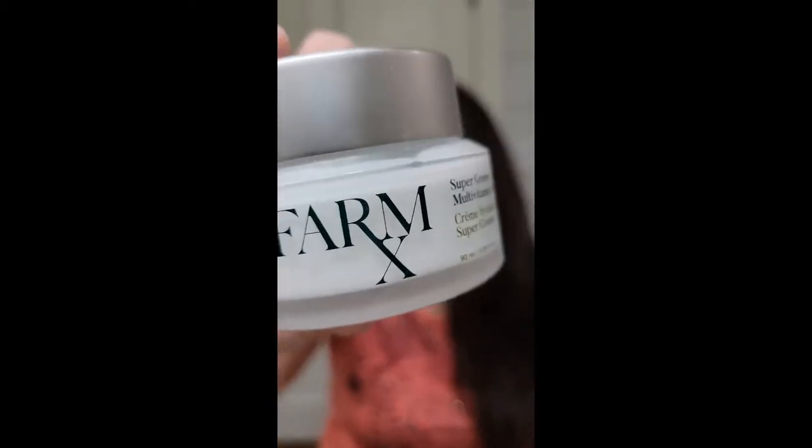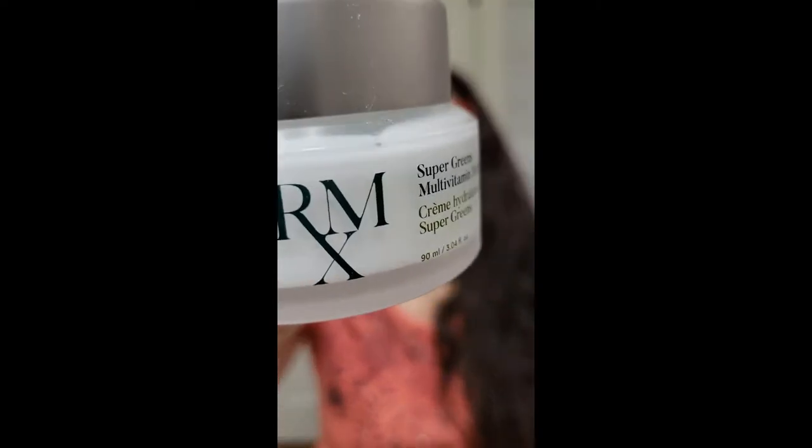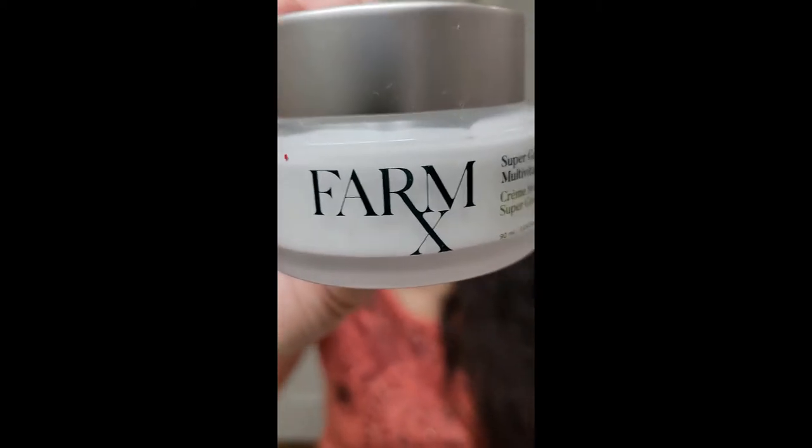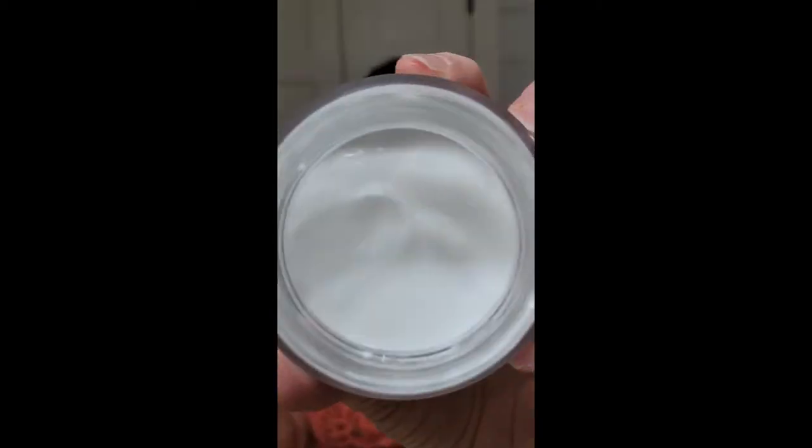Everybody needs moisturizer, and I have my favorites. On my face I've recently started using the FarmRx Super Greens Multivitamin Moisturizer Cream. It's very light and has no smell, which is awesome — I'm allergic to so many things and don't like heavily scented products. Avon products do really well on my sensitive skin. I like the FarmRx on my face.